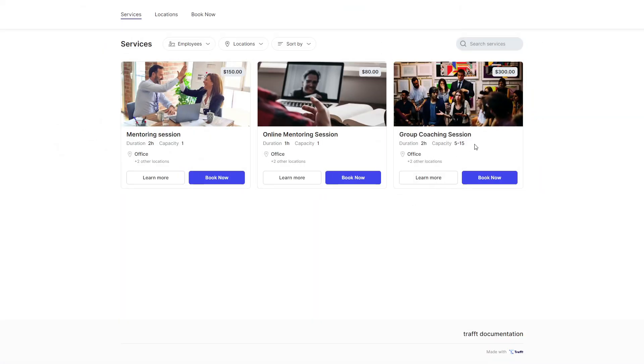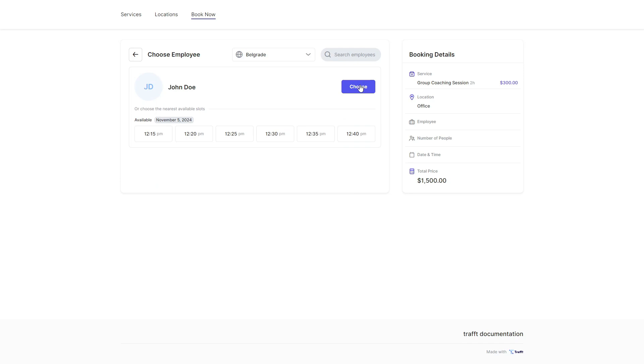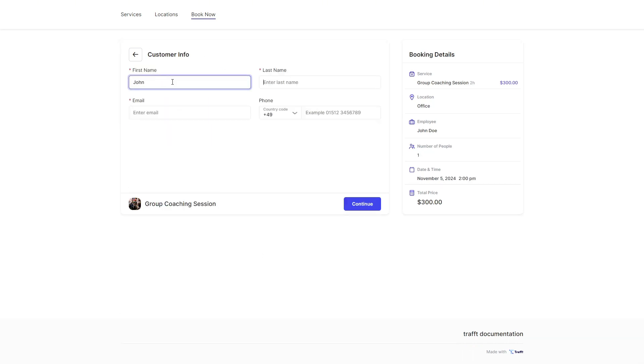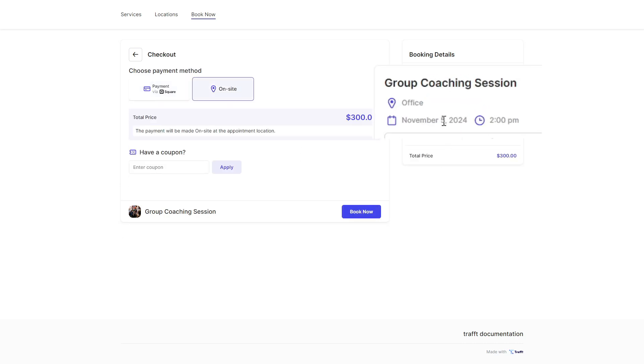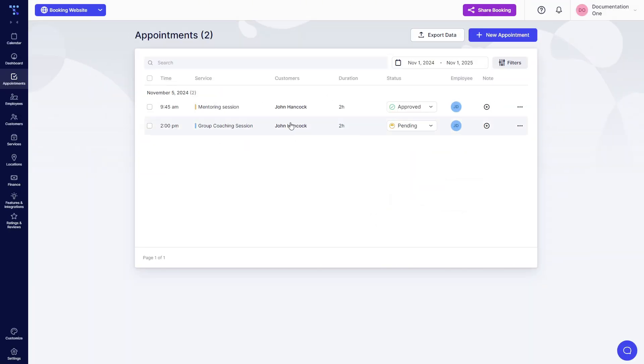The group coaching session automatically displays a capacity between 5 and 15. So if we start booking, we'll choose the office as the location and John Doe as our instructor. Now if I book just for me, I will book an appointment in the pending status and it will remain in the pending status until the minimum is reached. We're booking an appointment on November 5th at 2pm. Now let's check the appointments page — the group coaching session for John Hancock at 2pm is in the pending status.